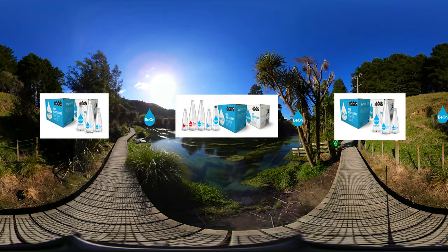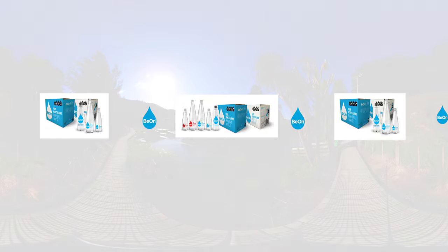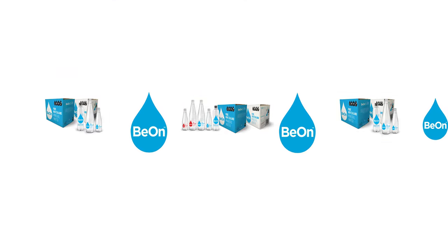Water is life — drink life and live beyond.